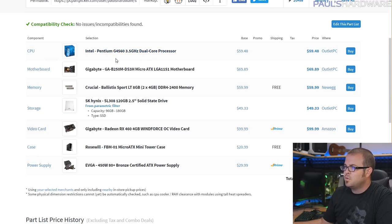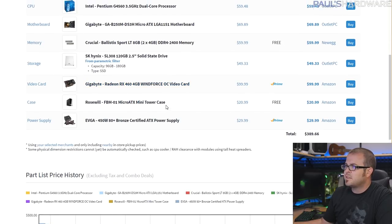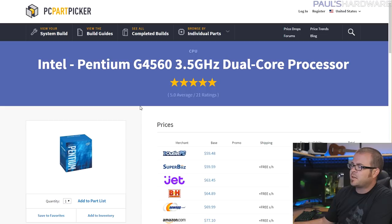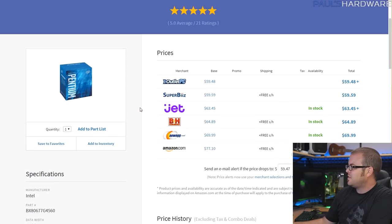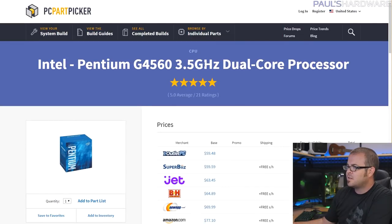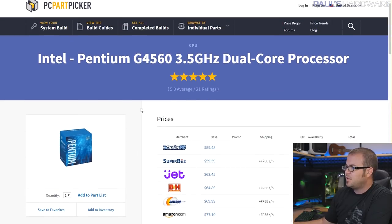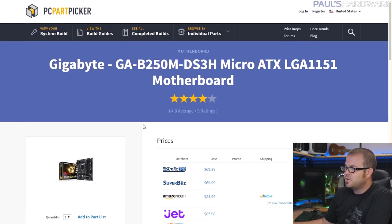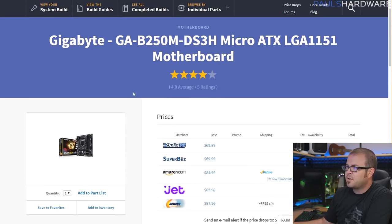We've got the G4560 dual-core Intel Pentium processor — it's a Kaby Lake-based processor — a B250 motherboard, and then all the rest of the parts as shown. Links to all these parts lists are down in the description. The G4560 is just incredible bang for the buck at only $60. It is a dual core, but it does have a 3.5 GHz frequency out of the box, so even though you can't overclock it, it runs at a pretty good speed, and of course it's got the Kaby Lake architecture.